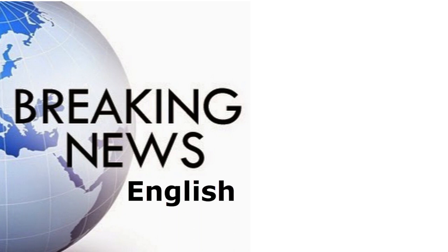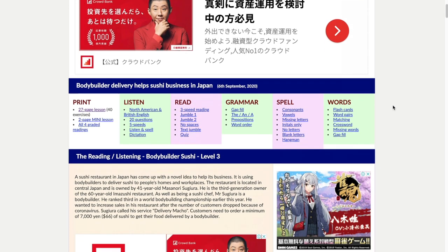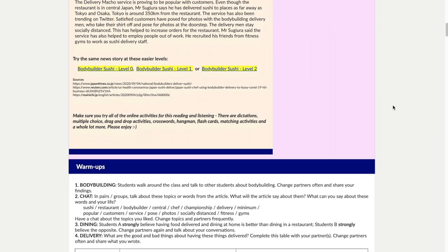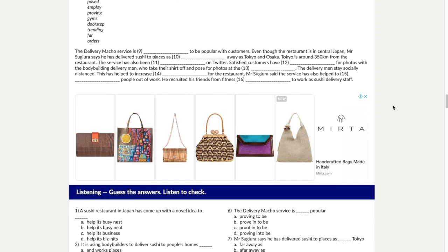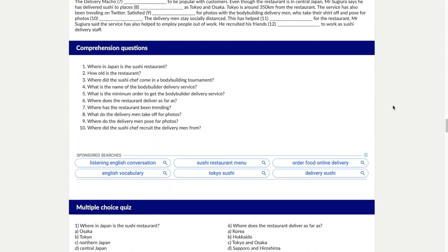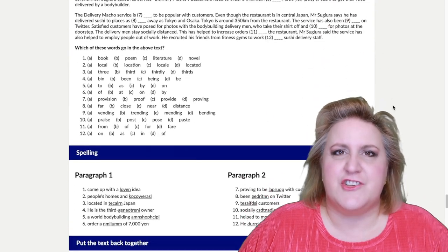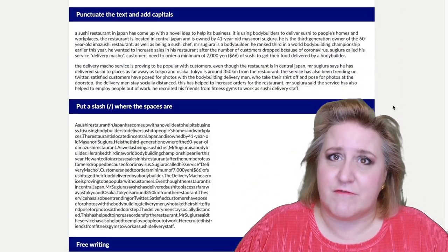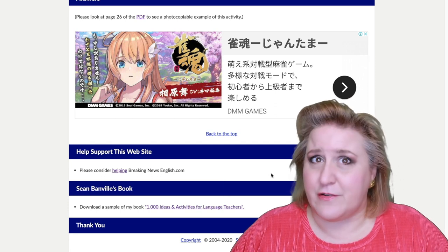Breaking News English is a website that I've used for many years with my students. The website is constantly changing and is not very beautiful. However, it offers a huge amount of news stories in different levels that you can use for your own self-study. There are currently almost 3,000 articles and 7 different levels — something for everyone. There are many types of activities you can use with each article too. The creator recorded every single reading in his lovely British accent, so you can practice shadow reading. You can usually find a PDF file to download that contains all the activities and answers for each article.